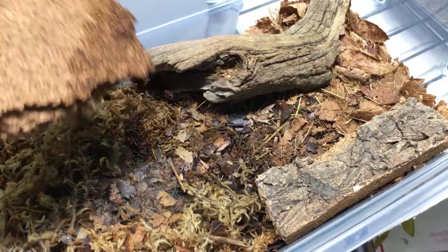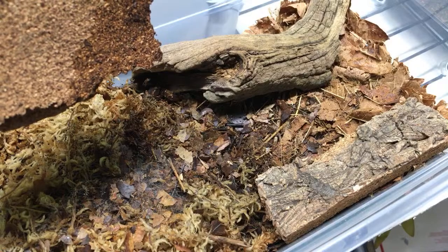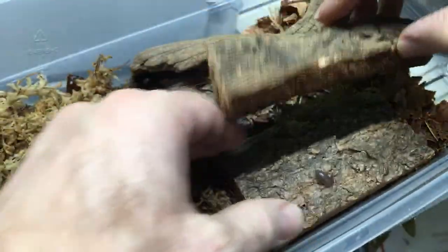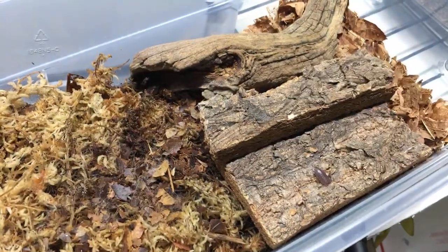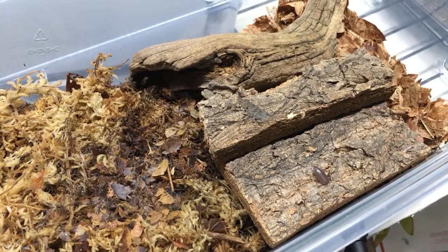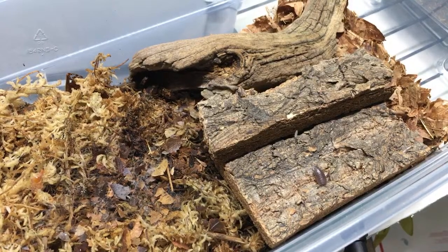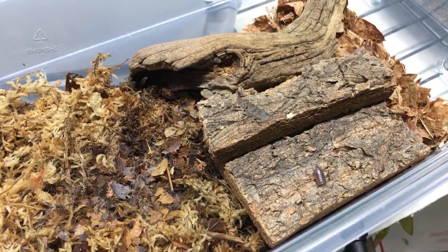Tip Top Taylor asks how many isopods you need in a container to become more visible - they kidnapped some Armadillidium vulgare from under a pot and only see maybe one a day. That will depend on the size of the enclosure and the species. A. vulgare is not the most active species, but you will see them more as the population increases. Wild ones take longer to acclimate - I feel the wild ones genuinely take longer.